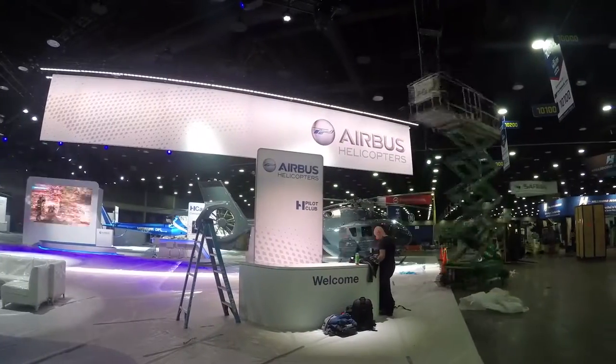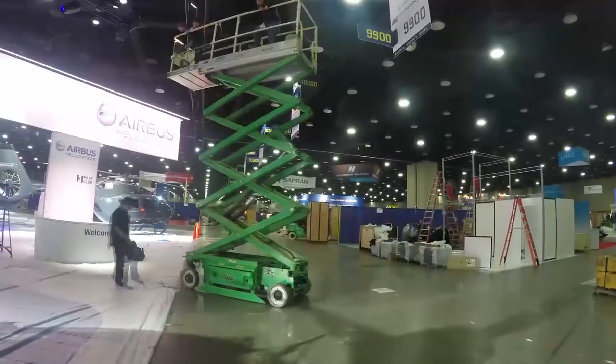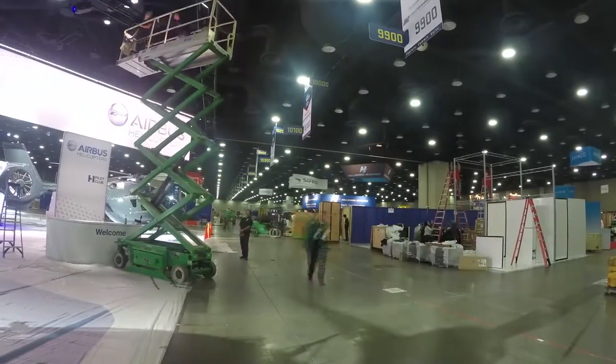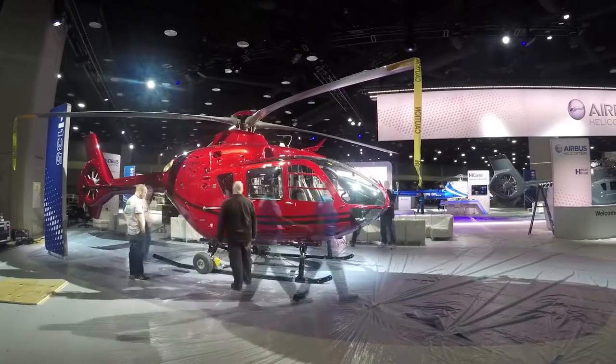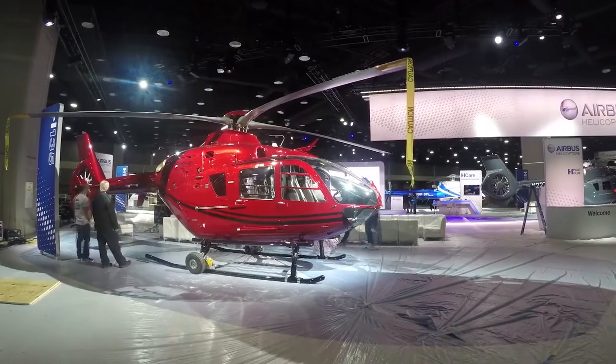We're already the leader in the para-public fleet. But this year, their focus is on not just being the biggest, but also the best in customer service, satisfaction, quality and safety.